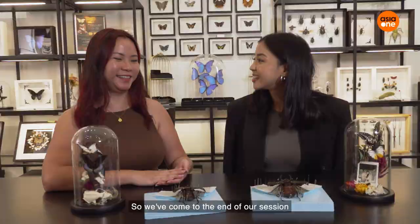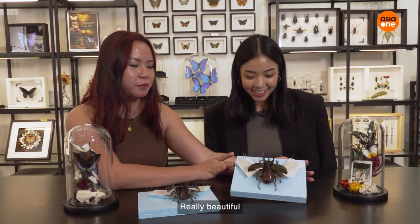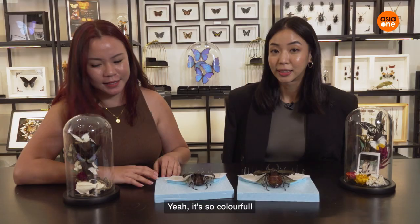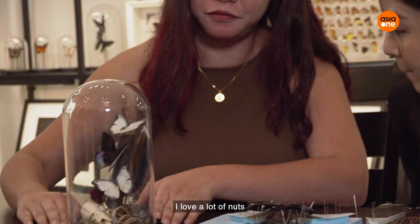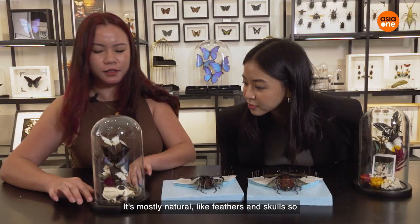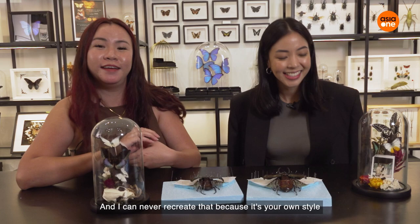We've come to the end of our session. How did I do? Pretty well, actually — everything is really symmetrical and beautiful, and nothing broke. I was very meticulous about it. I'm actually quite proud of my butterfly dome too. This is my aesthetic — I love nuts, feathers, skulls, natural stuff. And you can see everyone has a different aesthetic. Yours is so bright and vibrant, and I can never recreate that because it's your own style.